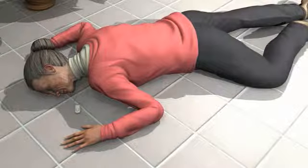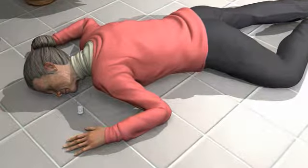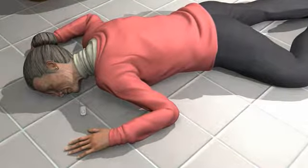Mrs. Andrews, this is Lifeline. Do you need help? Mrs. Andrews, this is Lifeline. Since we received a fall detected help signal, I'm going to call emergency services for you.